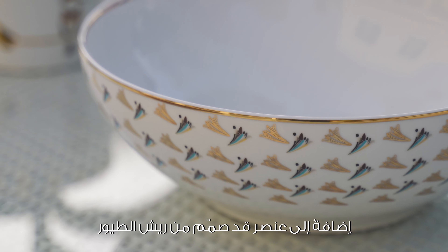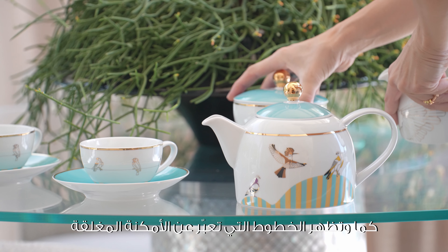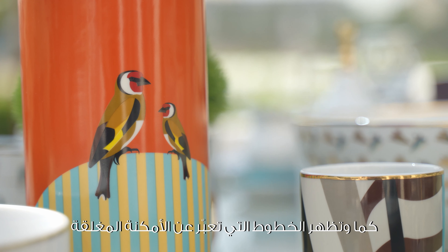The feather motif, which is created by using one feather from each bird. And the striped lines, which symbolize an enclosed space. The birds are shown throughout the collection outside the striped lines or above them, to indicate their freedom within nature.